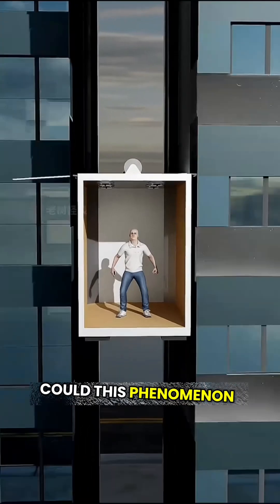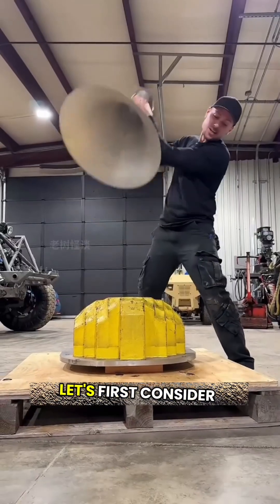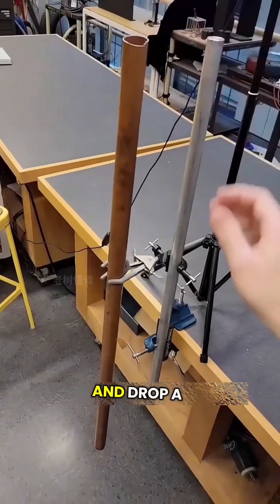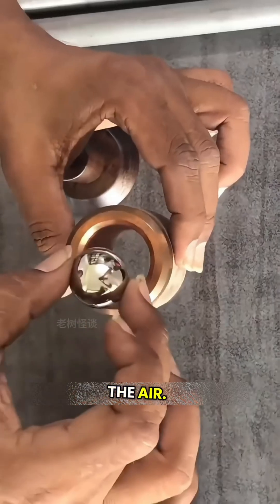Could this phenomenon save lives if an elevator were to fall uncontrollably? To understand this, let's first consider a small experiment. Take a copper pipe, stand it upright, and drop a small magnet through it. You'll notice the magnet falls very slowly, almost as if it's floating in the air.